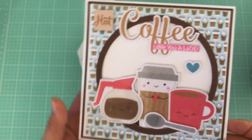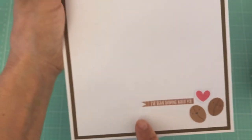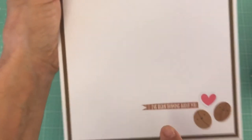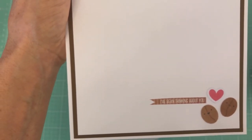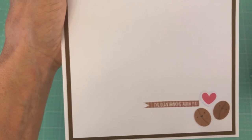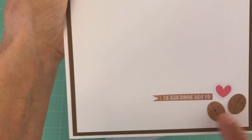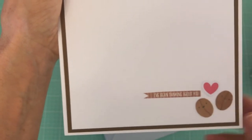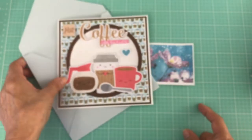On the inside I added a brown and white mat, and at the bottom I cut some sentiments from the paper pad — it reads 'I've been thinking of you.' I also have the two little beans and a heart. I made a matching envelope to go with it — super cute. Anybody that loves coffee would love a card like this.